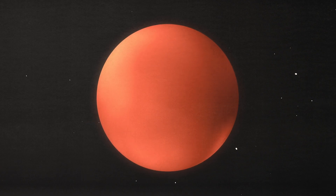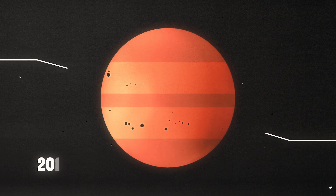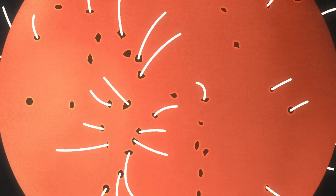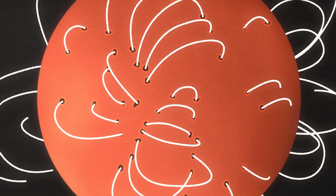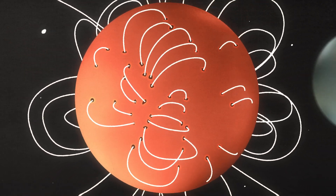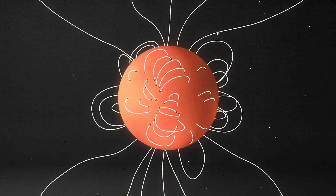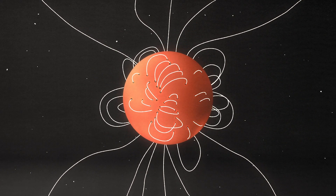As the sun becomes more active, sunspots form closer to the equator and can stick around for weeks to months. These sunspot patterns give clues to what drives the solar cycle: the twisting of the sun's magnetic field. Like Earth, the sun has a magnetic field with a north and south pole. But unlike Earth, the sun's magnetic field becomes extremely complex. This is because the sun is made of plasma, a charged gas that generates electric currents.